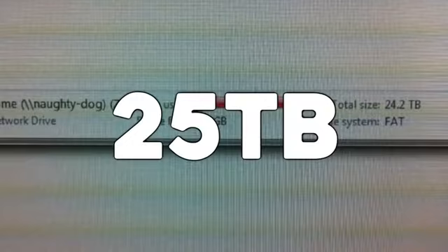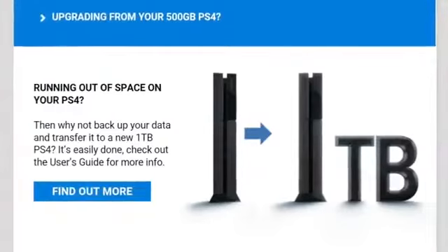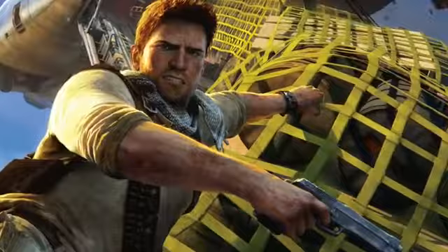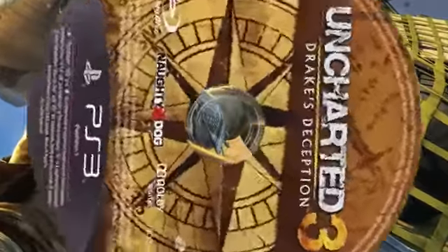25 terabytes is a lot of storage. A few years ago you were the coolest kid in school if you had a 32 gig iPod Touch, and most consoles nowadays ship with one terabyte of storage. So it's no surprise that at the game's release, developers had to work some real compression magic to fit the entire game on a 50 gigabyte Blu-ray disc. It never really ceases to amaze me how much this stuff is done.